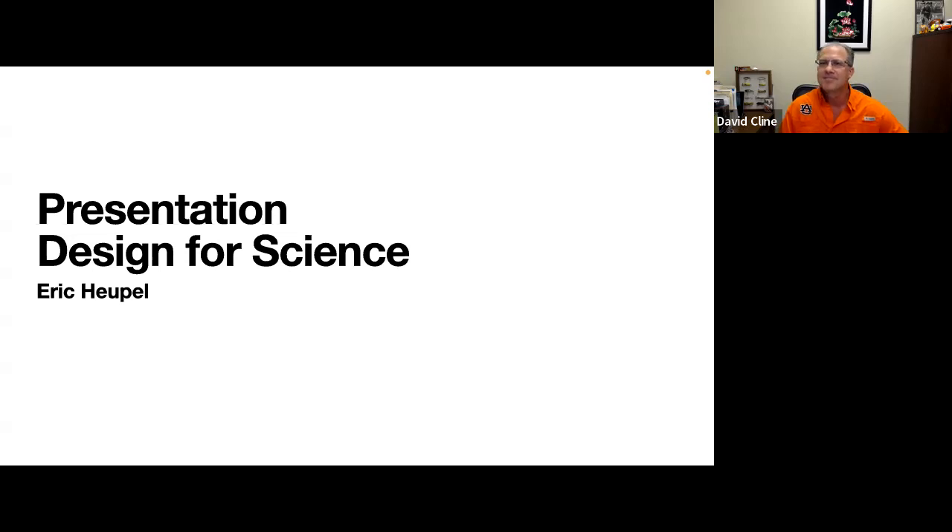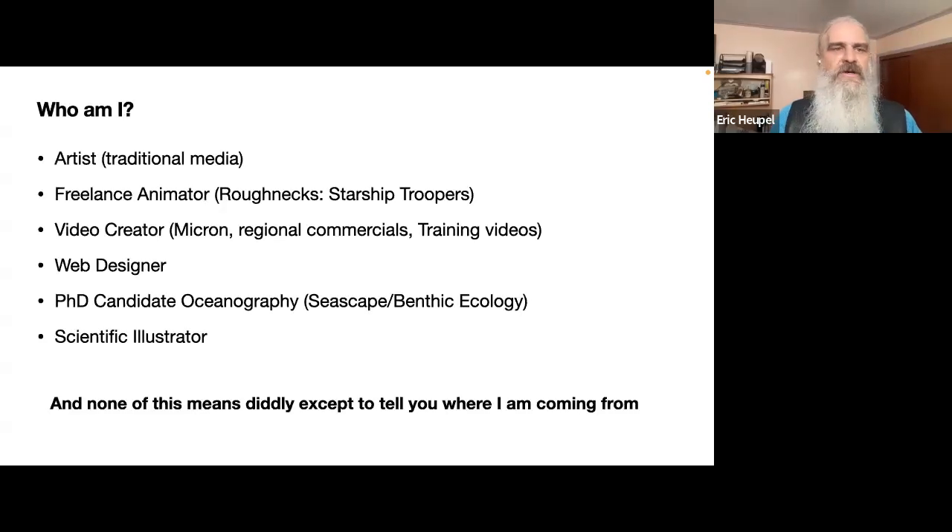So, presentation design for science. Who am I and how am I qualified to give anyone advice? I grew up as the son of a pair of artists — not necessarily their professional careers, but that's what they do now and they're both very successful. I do traditional media: watercolor, pen and ink, pencil, things like that. I spent time as a freelance animator; probably the most widely known thing I worked on was a Saturday morning cartoon based on the Starship Troopers world called Roughnecks Starship Troopers.